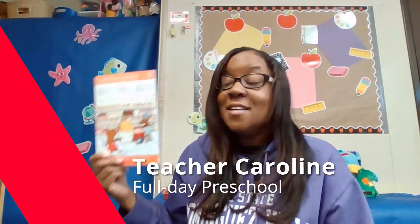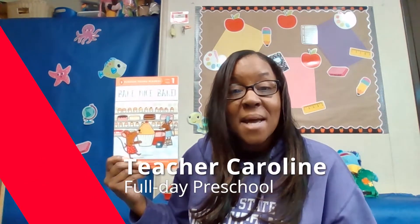Hello and welcome back. Today I have a new story and it is called Bake Mice Bake. It was written by Eric Seltzer and illustrated by Natasha Rosenberg. I'm Teacher Caroline and I'm from Options for Learning Full Day Preschool. Today, friends, we're going to open up the book and see just what the mice bake today.